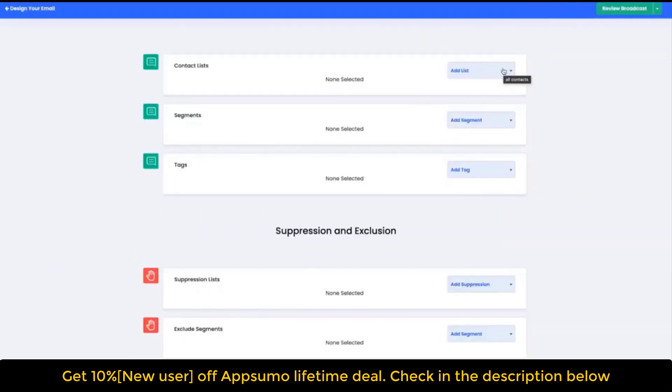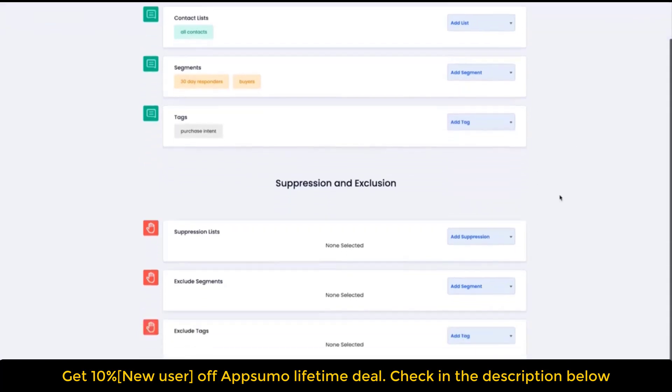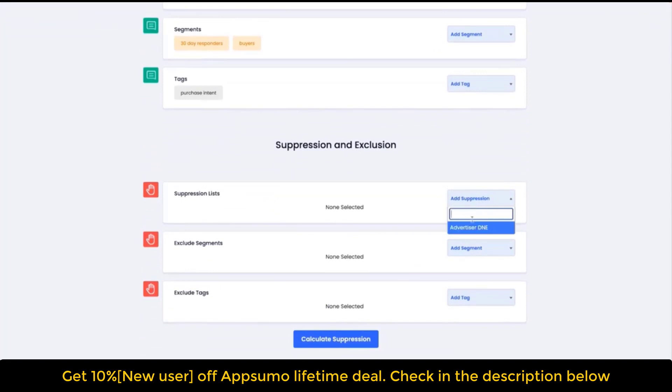Suppress segments, tags, and upload suppression lists to fine-tune your audience. Email Delivery is a free email service provider that allows users to send custom email campaigns from their own IP addresses. It offers unlimited delivery over multiple email service providers and mail transfer agents, and sophisticated load balancing to improve sender reputation.